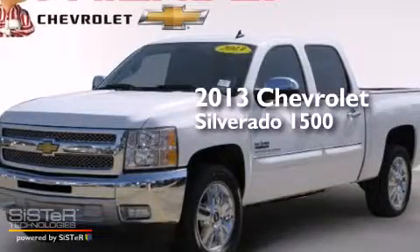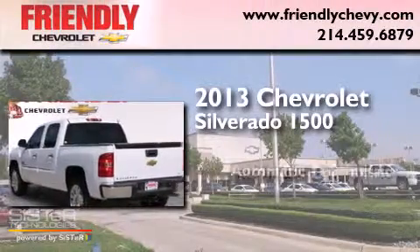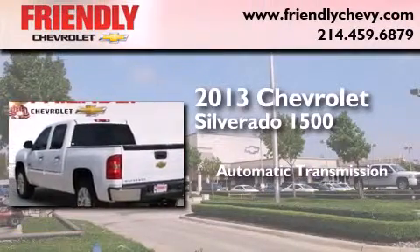This is a 2013 Chevrolet Silverado 1500. This truck has an automatic transmission and a V8.